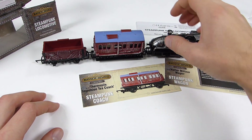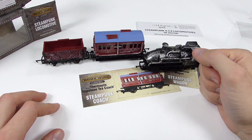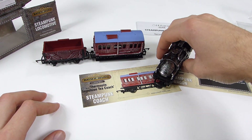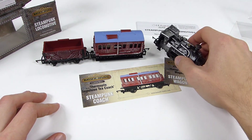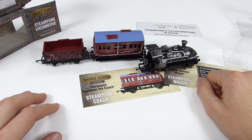Well, there you go - that's a little overview of these three items to have arrived in the office from the Bassett-Loke range of steampunk models from Hornby. Let us know what you think about the models, and if you'd like to read the full review, check out the December issue of BRM.